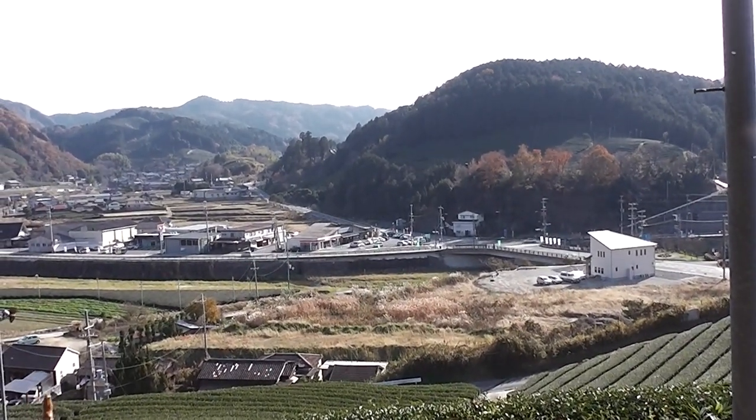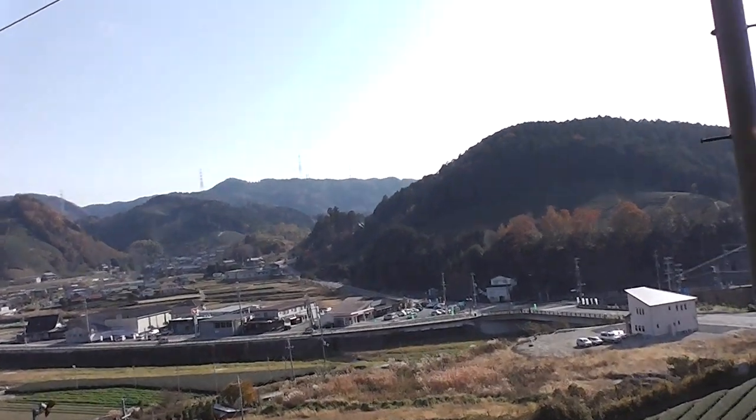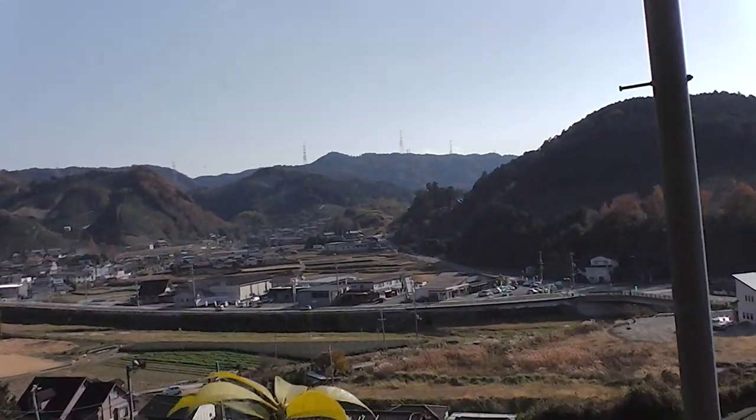The road up in that valley takes you through to Kasagi — a nice little drive, a nice little bike ride through there. You might even encounter one or two monkeys on your way through.